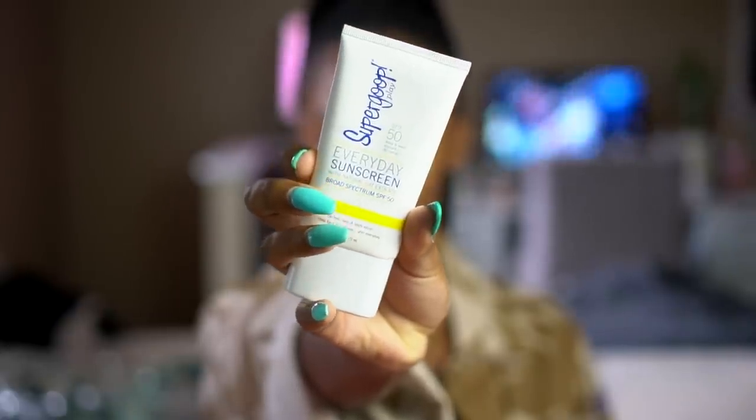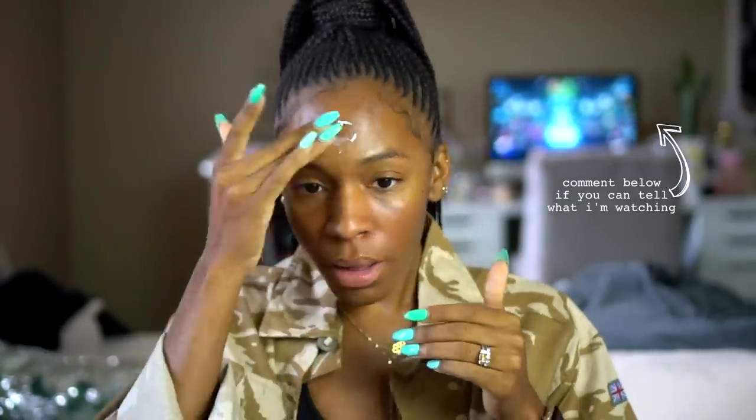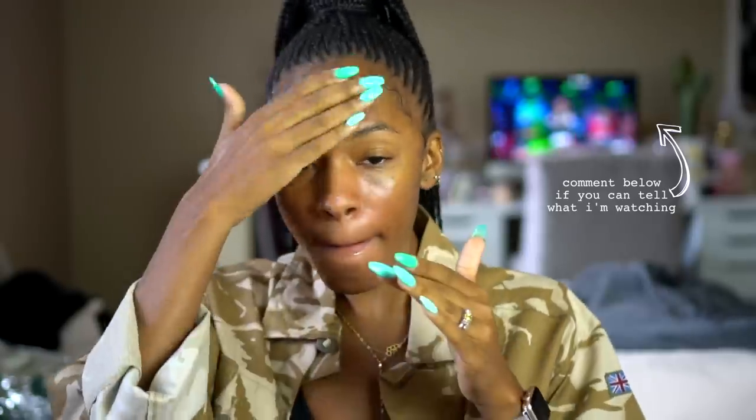So I'm going to use the Everyday Sunscreen by Supergoop, and this is SPF 50. This is going to protect my skin from the sun as well as give me a little bit of moisture too, because it is moisturizing as well.